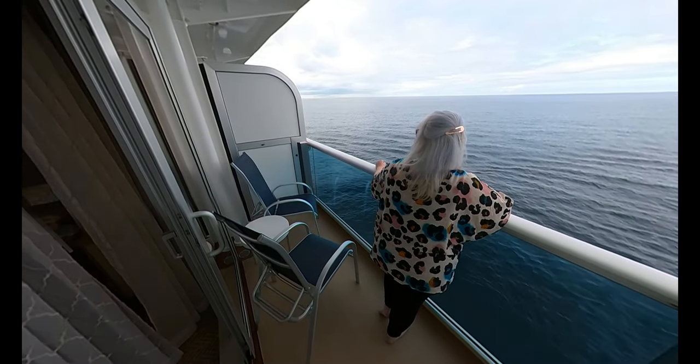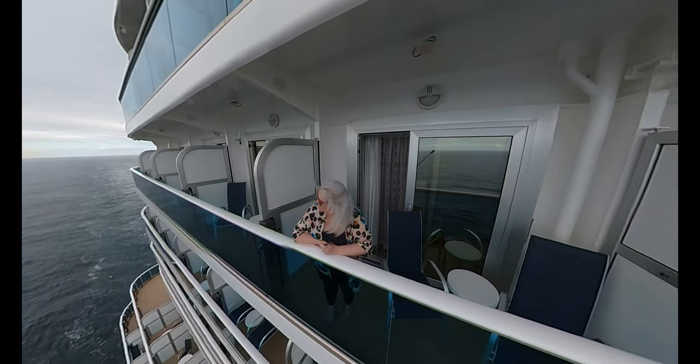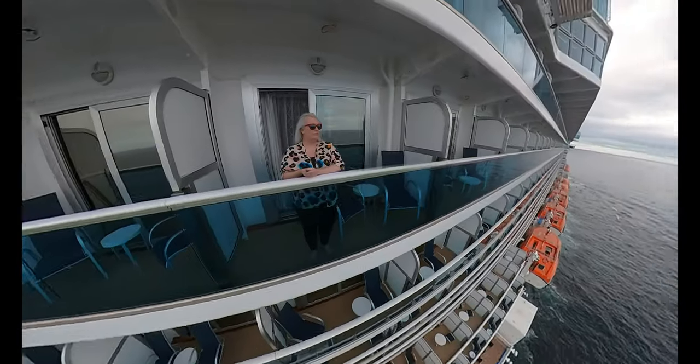Hello, I'm Steph from Cruise with Amber. If you're new to this channel, I upload content to help you get the most value out of your cruise, whatever your budget.